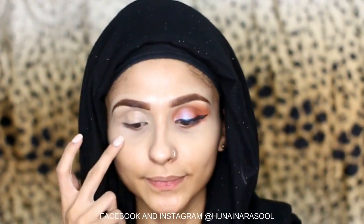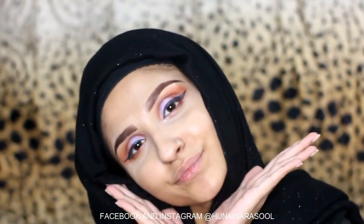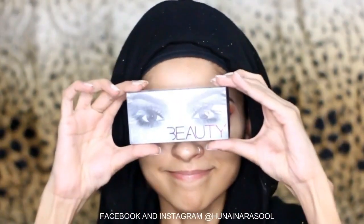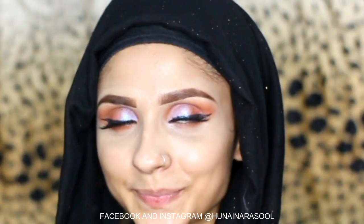Now I will complete my other eye makeup. I am using the lashes by Huda Beauty — specifically the Sasha #11 lashes. These are very comfortable lashes.